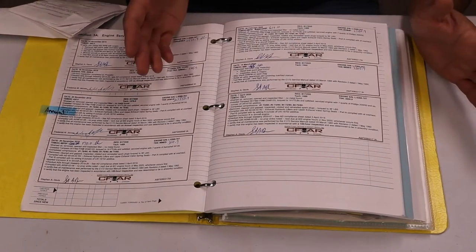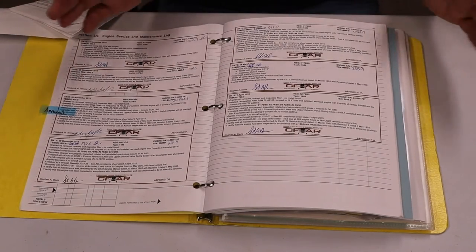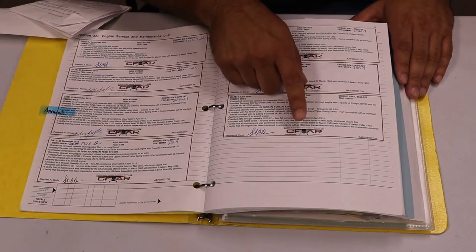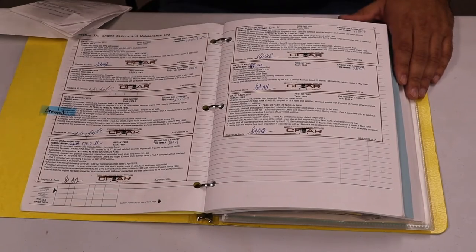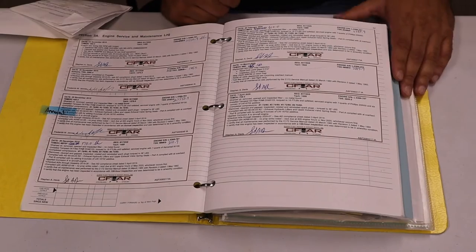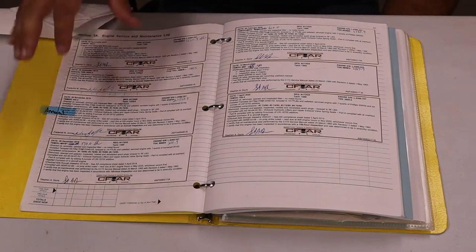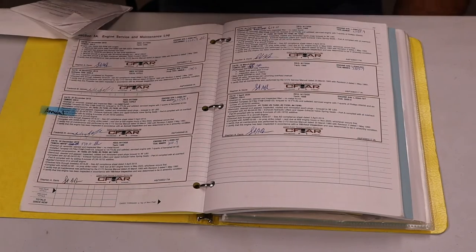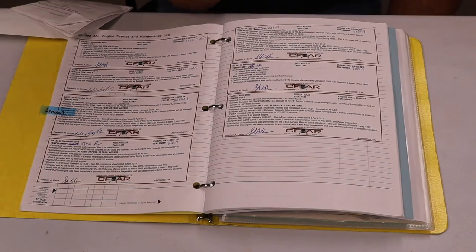Now the difference between a 100-hour inspection and an annual inspection — the inspection itself is the same. The difference is who signs it. A 100-hour inspection can be signed by an A&P. An annual inspection requires an IA, or Inspection Authorization. Also remember that an annual can substitute a 100-hour inspection, but a 100-hour inspection cannot substitute an annual.